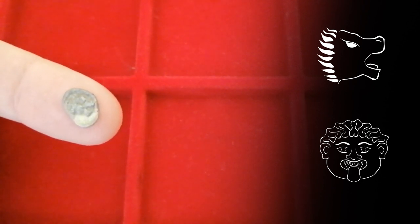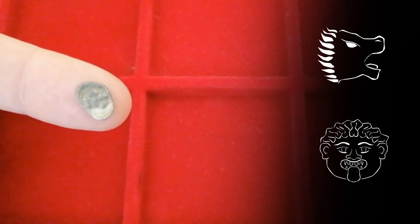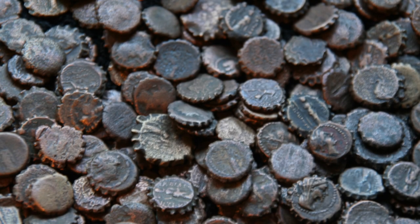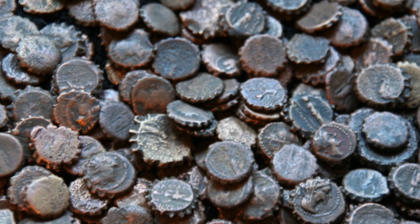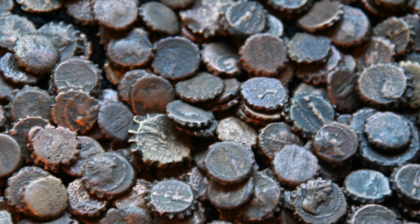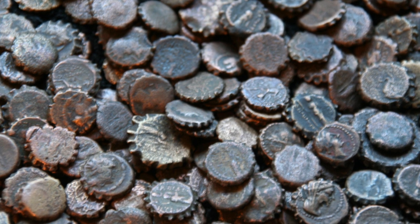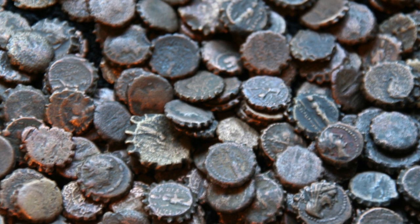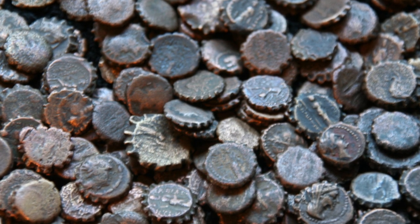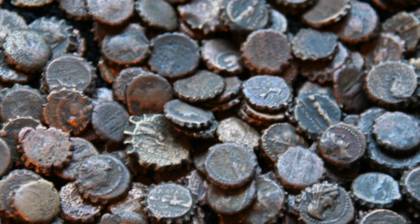As time progressed, we see denominations smaller than the obol being replaced by bronze coinage, which was much more practical, since now coins could be a little bit bigger. These would typically have their circulation restricted to the city where they're minted, or maybe a certain region or kingdom, as they weren't meant for larger international trade. So let's have a look at some bronze examples.